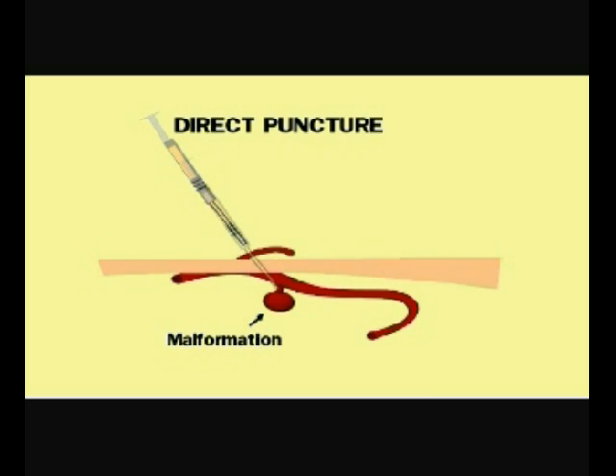First, a needle puncture is made into the vein near or at the malformation. Then, while viewing the malformation carefully under the guidance of the angiography, the medical glue or sclerosing agents is released into the malformation.